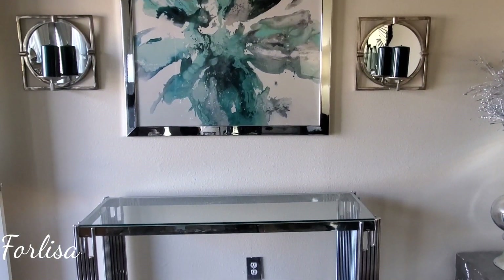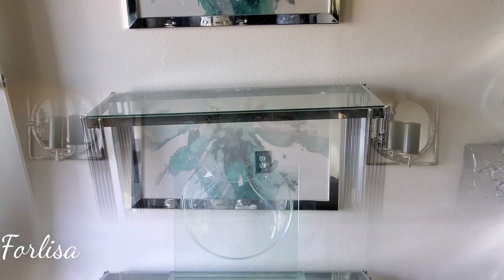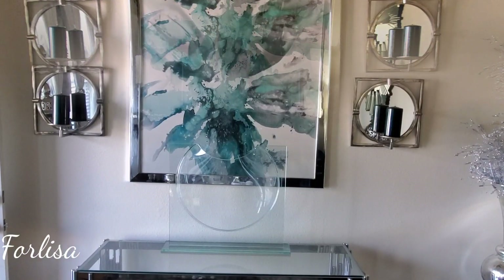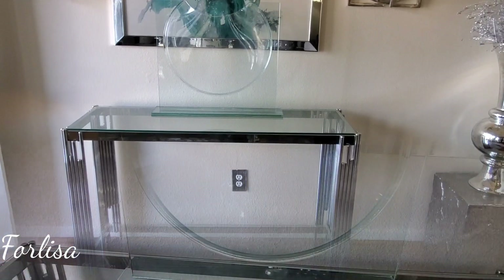Hi everyone, this is Felisa. Welcome back to Homebody. So in this video, I'm going to be styling my entryway. If you're not subscribed, go ahead and hit that subscribe button. Give this video a big thumbs up and hit the notification bell. At the end of the video, I'll let you know where the items came from.